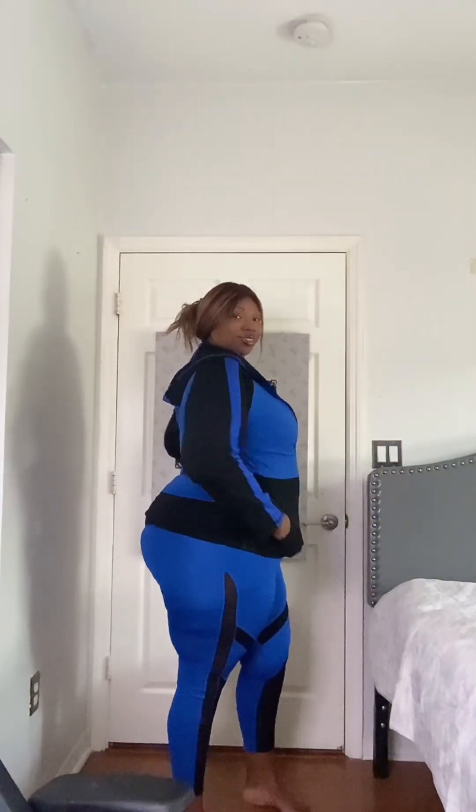I will be trying on a three-piece workout outfit that I picked up from DD's Discount. If you haven't tried DD's Discount, I encourage you to go and check it out. I got this entire outfit for $10.99 — that's right, $10.99.